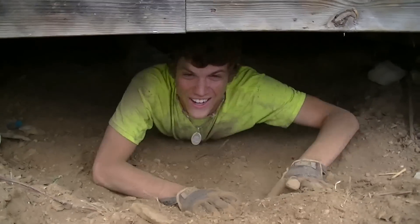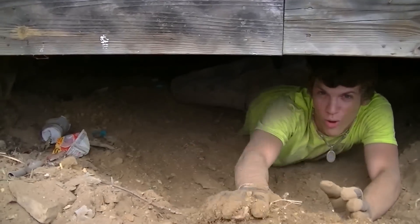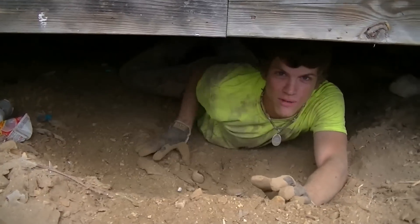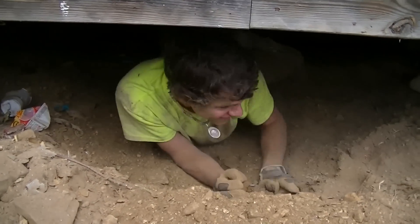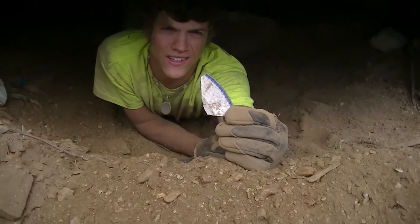I'm gonna get all this dirt out of here. Digging a little hole — there's a groundhog underneath there. Oh, look at that old pottery! That's something right there.